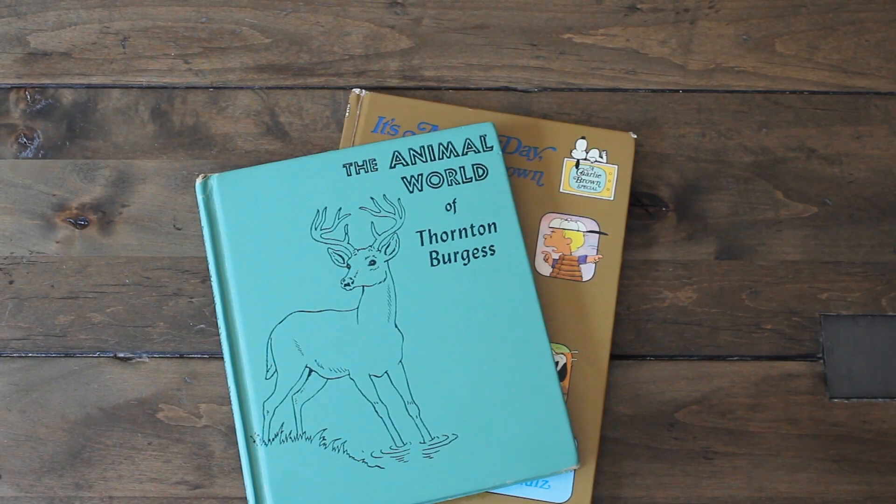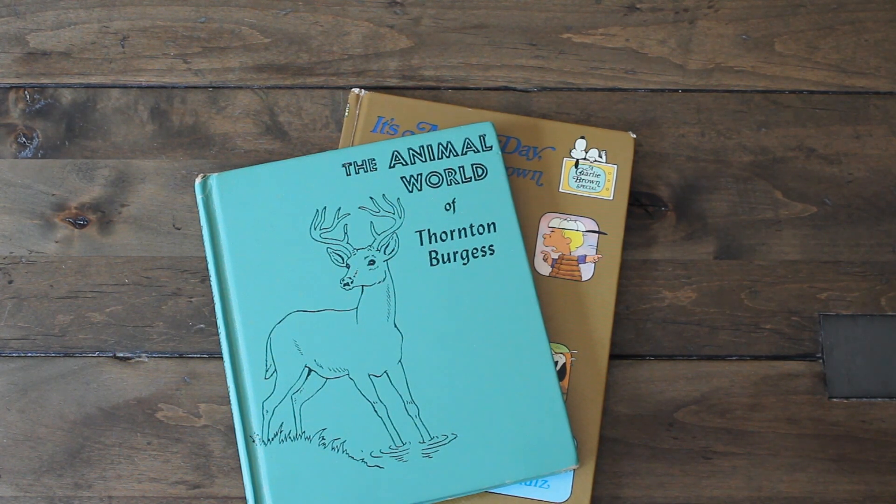Hi guys! Welcome back to Karamnia's Corner. I am back with a junk journal book haul and I'll be sharing a few items I got from my visit to the thrift shop.